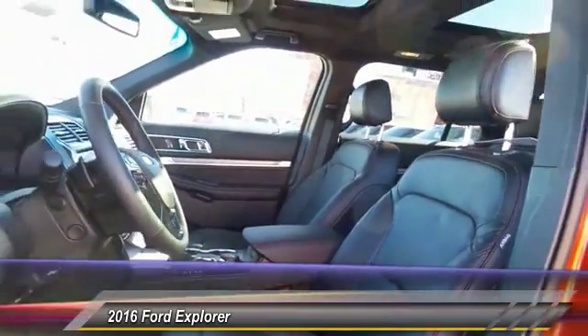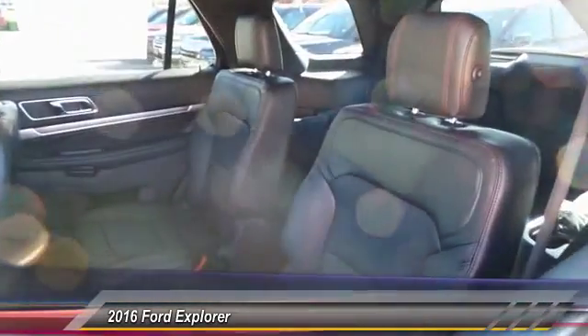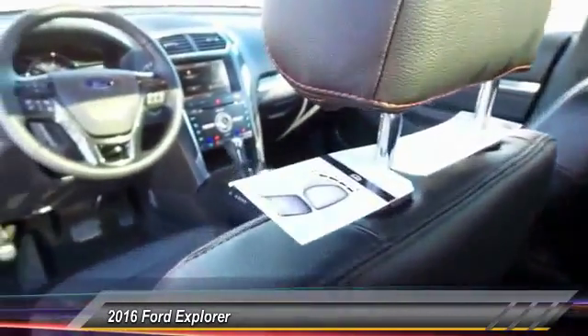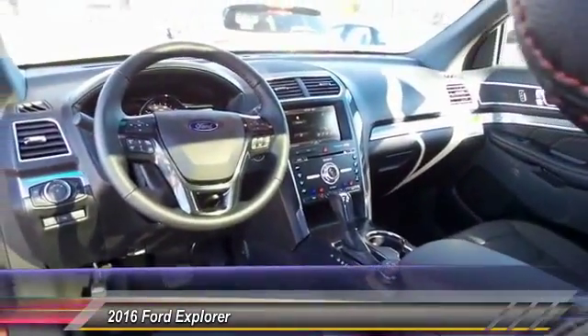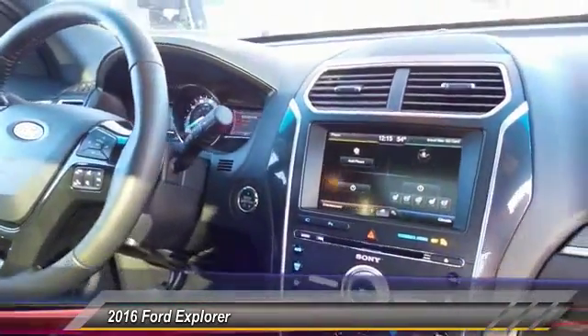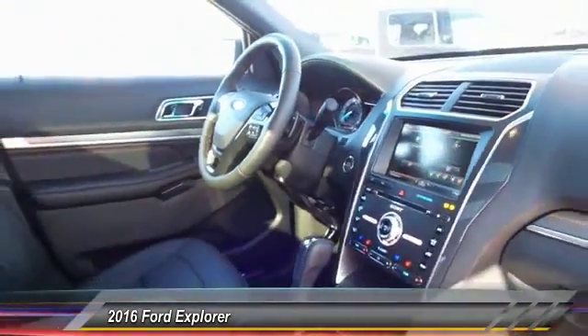Here are some of this vehicle's great options: traction control, power passenger seat, dual airbags, alloy wheels, front air conditioning, power steering, four-wheel disc brakes, heated front seats, fog lights, trip computer.